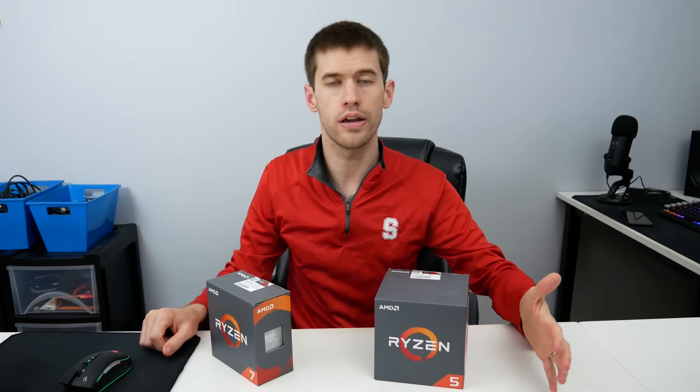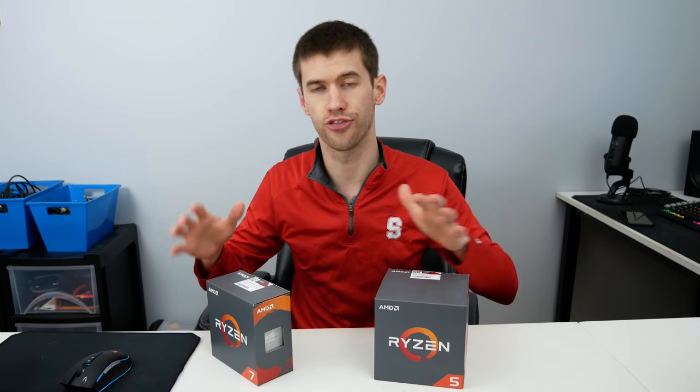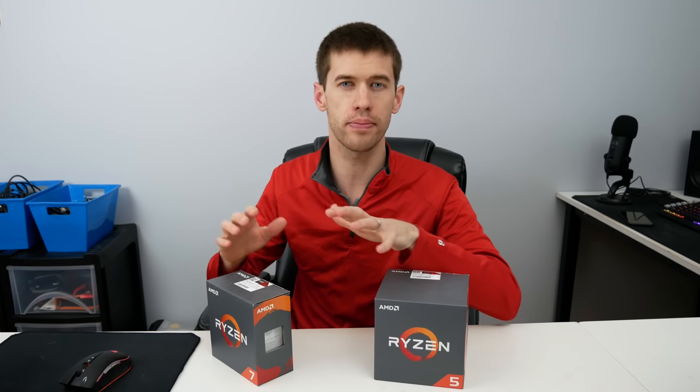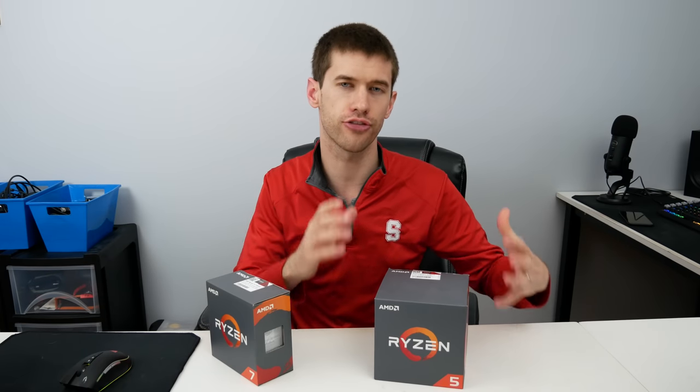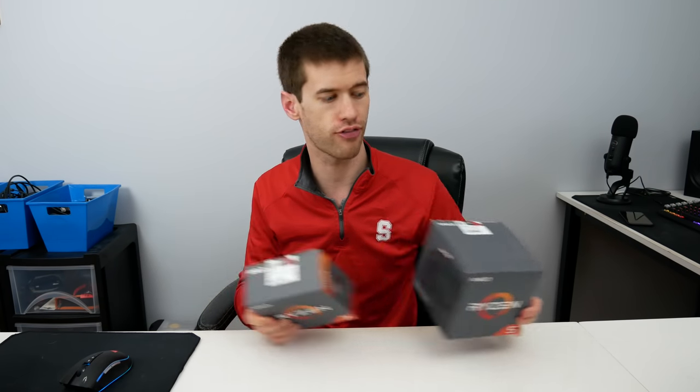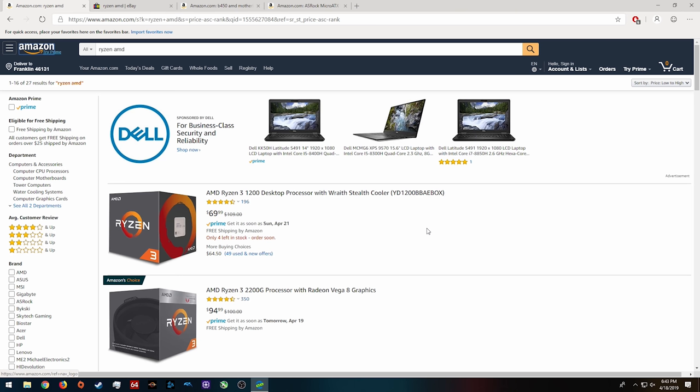So let's work through some of the better values the first generation Ryzen processors has to offer. We'll start with the lower end — maybe you're looking for a very budget-friendly gaming PC build. So you're going to throw out the R7 and R5 and take a look at the Ryzen 3 1200 right now.